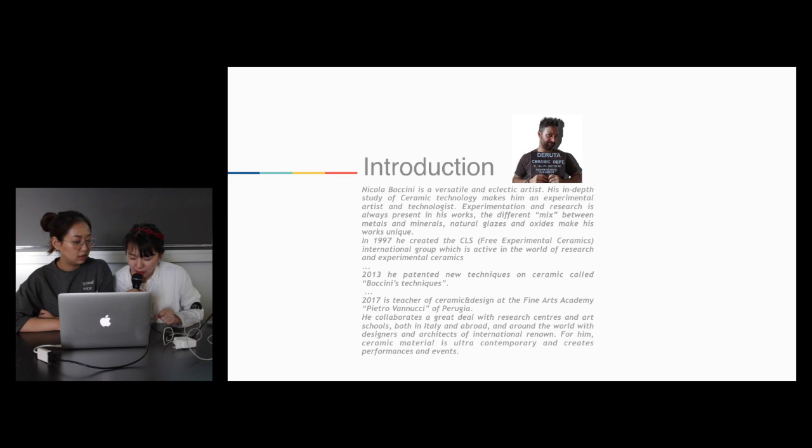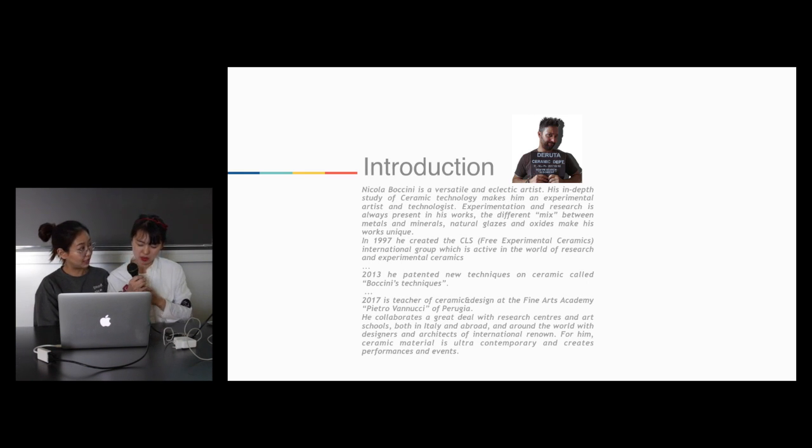Nicola Bocchini is a versatile and ecological artist. His independent study of telemic technology makes him an experimental artist and technologist. Experimentation and research is always present in his work. The difference between metals and minerals, natural glaze and excites make his work unique.